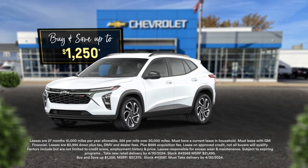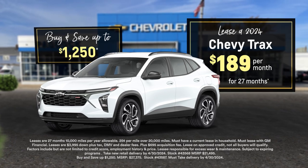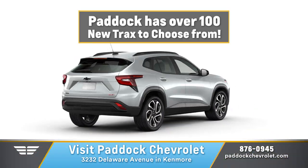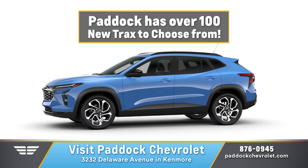Now announcing a Paddock exclusive — buy and save up to $1,250 or lease at $189 a month. With over 100 vehicles available to be delivered in April, pick your trim level, color, packages, and more.